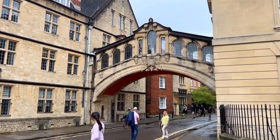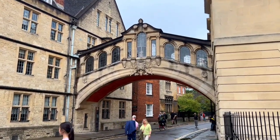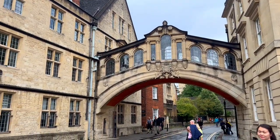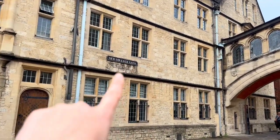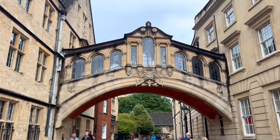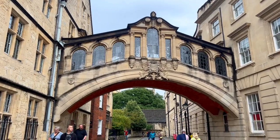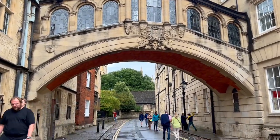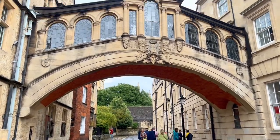First up is the Bridge of Sighs. This is such a cool and unique spot — this bridge goes over New College Lane and connects two parts of Hertford College, and yes, you can walk through it.